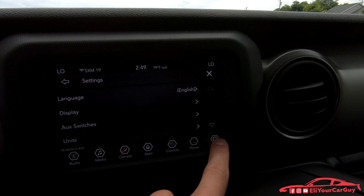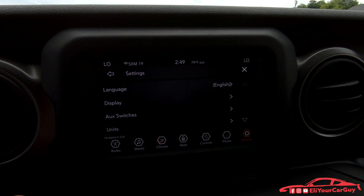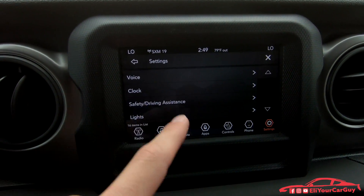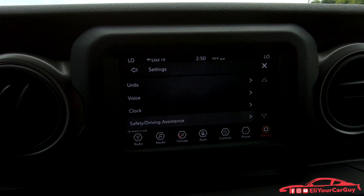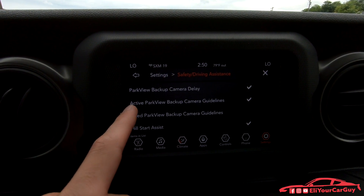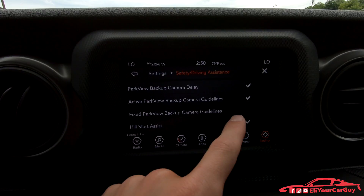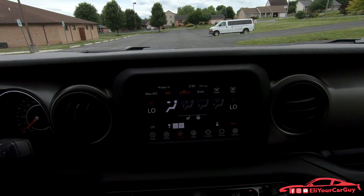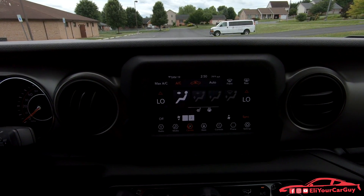Pressing settings gives you language settings, display settings, auxiliary switch settings, units, voice settings, clock settings, safety, and driving assistance options including park view backup camera delay, active and fixed backup camera guidelines, and hill start assist. The system we have is the 7-inch Uconnect system, and it has a very responsive feel — it doesn't lag at all. Volume controls are just down to the left.